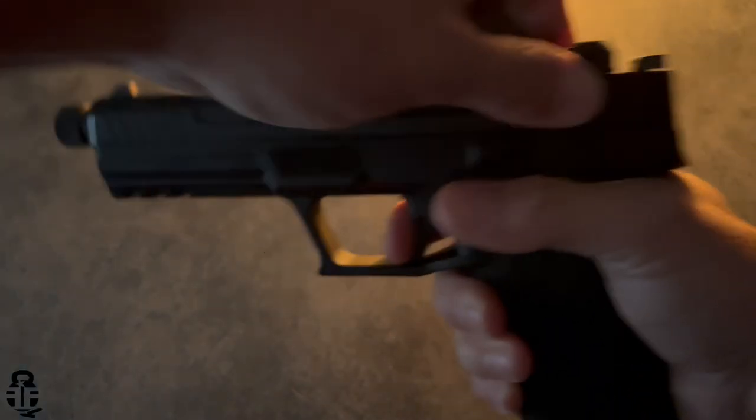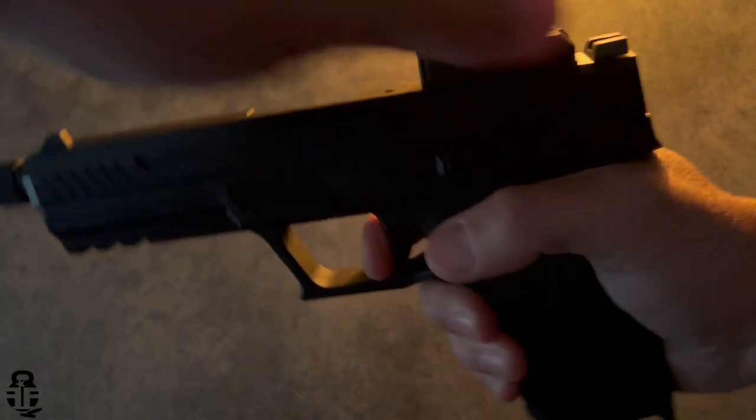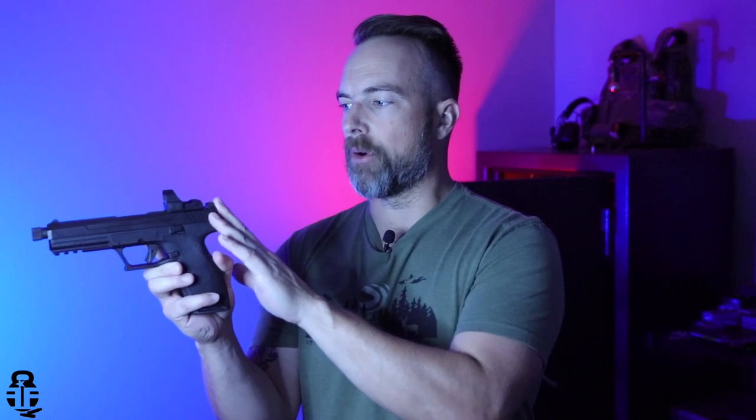This particular one has a threaded barrel so you can suppress it. It has nice front and rear slide serrations, and the manual of arms is similar to a Glock pistol. The recoil spring is really interesting — the slide is very easy to manipulate, almost like a Smith & Wesson 380 EZ or 9 EZ. Most anybody can manipulate this slide with minimal effort. They also offer optics-ready versions — I have a Primary Arms Classic mini red dot mounted on here.